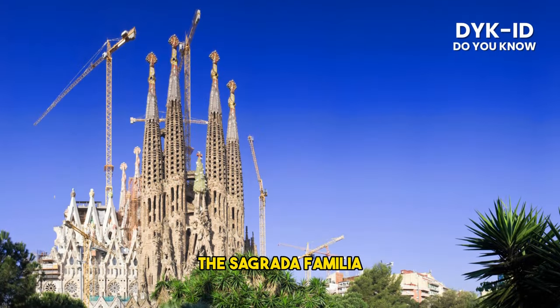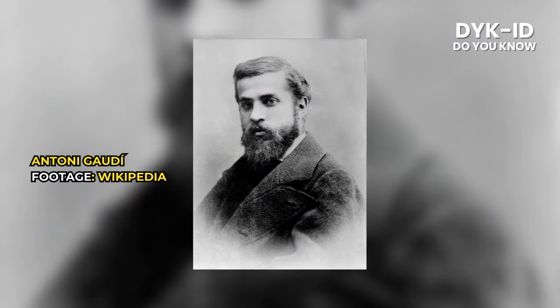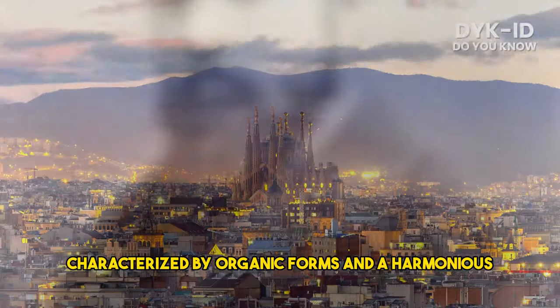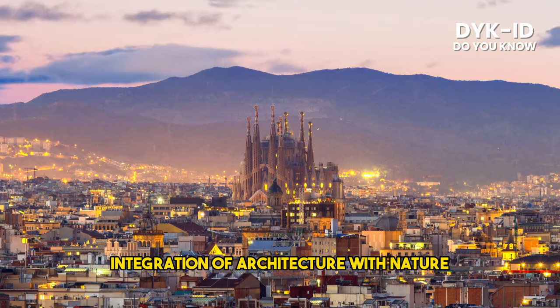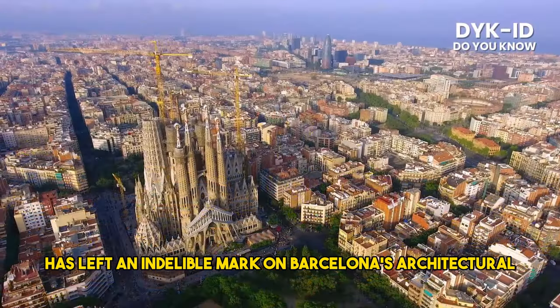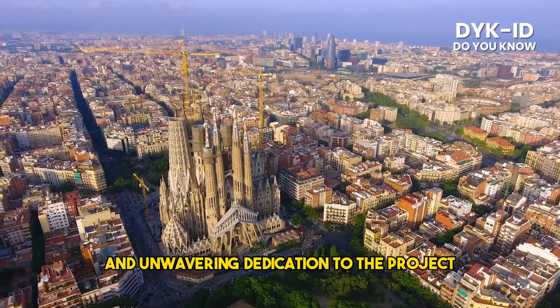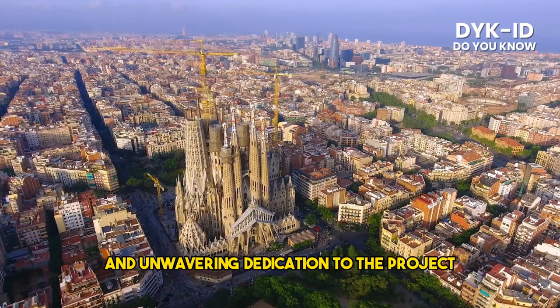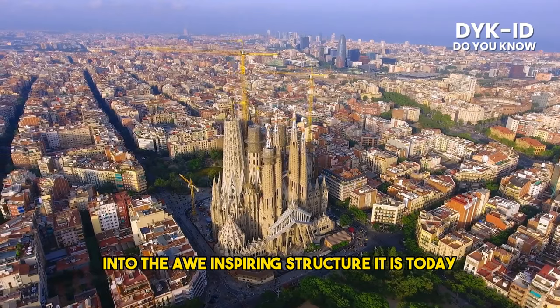The Sagrada Familia was designed by the renowned architect Antoni Gaudí. His distinctive style, characterized by organic forms and a harmonious integration of architecture with nature, has left an indelible mark on Barcelona's architectural landscape. Gaudí's genius and unwavering dedication to the project have shaped the Sagrada Familia into the awe-inspiring structure it is today.